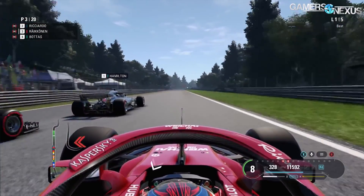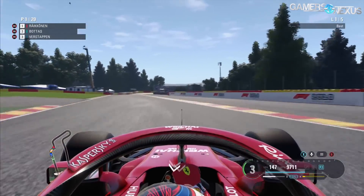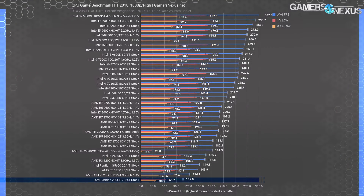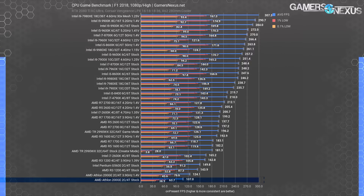F1 2018 uses the Codemasters Ego engine and unlike many games we test, pushes extremely high frame rates that rarely become GPU-bound — good for CPU benchmarking. At 1080p high, the Athlon 200GE stock sits at 107 FPS average with 64 FPS for 1% lows. Overclocking the 200GE to 3.9 GHz boosts it to 124 FPS average, a 16% climb — that's a move from 9.3 millisecond to 8 millisecond average frame times. An R3-1200 stock ends up at 144 FPS average, with an overclocked variant at 163 FPS. If you're willing to overclock the 200GE, it starts to inch toward R3-1200 stock performance but at half the price — for an ultra-budget build, this might be an okay choice.